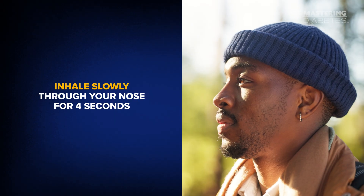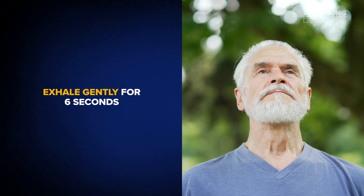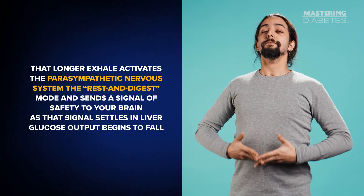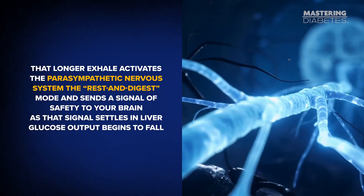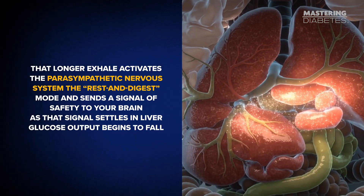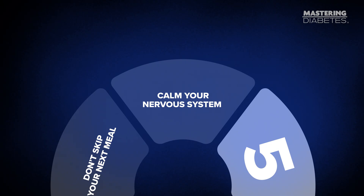When you slow your breathing and intentionally calm your body, you're not just relaxing for mental health — you're actively changing how your liver behaves in real time. Here's a simple technique you can use immediately: inhale slowly through your nose for 4 seconds, exhale gently for 6 seconds, repeat for 2 to 3 minutes. That longer exhale activates the parasympathetic nervous system — the rest-and-digest mode — and sends a signal of safety to your brain. As that signal settles in, liver glucose output begins to fall. Think of it this way: movement opens the drain, nutrition fixes the clog, relaxation turns down the faucet. You need all three working together.